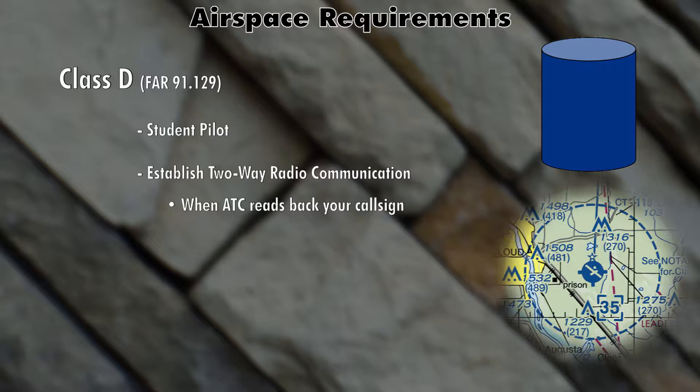If you call them and say 'Tower, November 12345, inbound for landing' and they respond with 'aircraft calling, standby,' you haven't established radio communication. But if they say 'November 12345, standby,' that technically is two-way radio communication and you can proceed into Class Delta airspace. If they specifically say 'November 12345, remain clear of Class Delta airspace,' you obviously can't enter. All that to say: two-way radio communication is established when air traffic control repeats your call sign back.